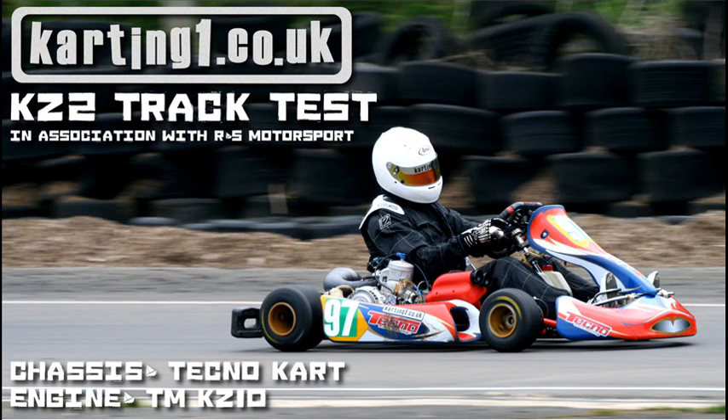Hello and welcome to the karting1.co.uk KZ2 track test. Is KZ the saviour of world karting? We proclaimed this on the website a few weeks back, so we thought we'd better get one on track, get some footage, and let you guys know what they're all about — what they're like to drive and what they're like to run.